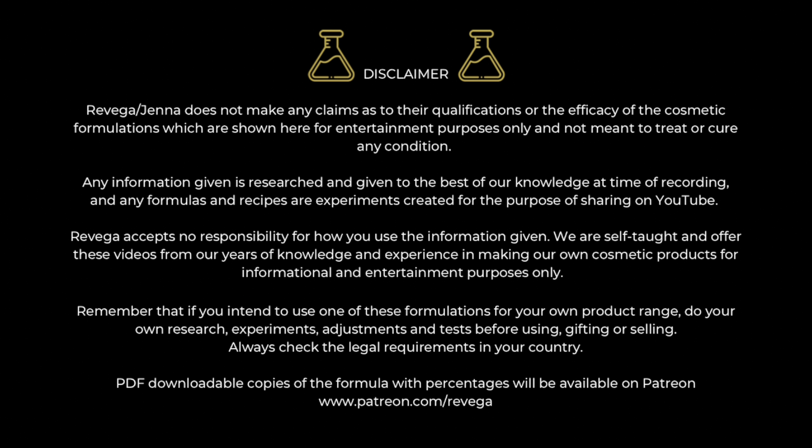Remember that if you intend to use these formulations for your own product range, you need to do your own research on the ingredients, your own experiments, your own adjustments and your own tests before using, giving or selling. Always check the legal requirements in your country. If you want a PDF downloadable copy of the formula with percentages and grams, then that will be available on my Patreon, which is patreon.com/Raviga.